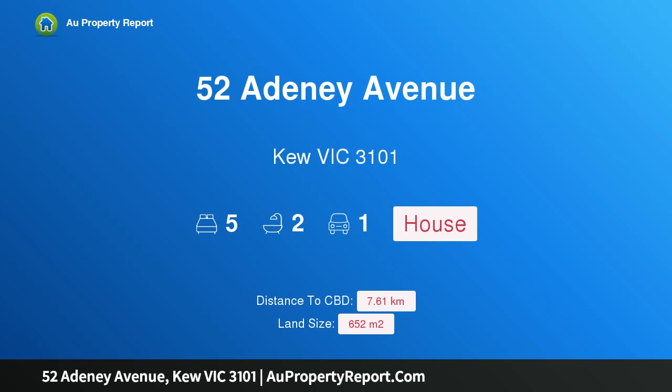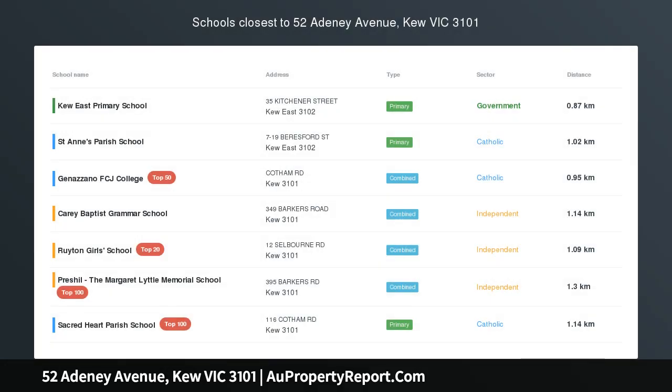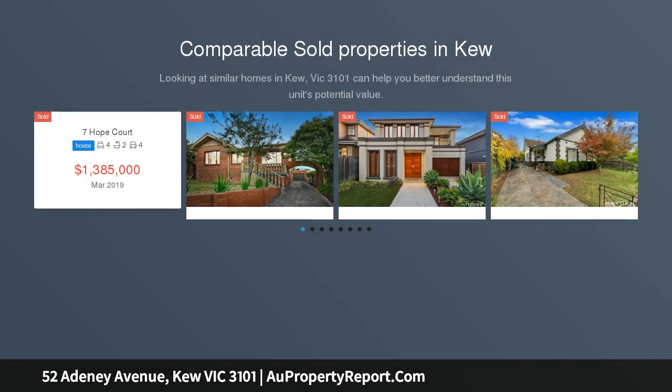Hi, I am glad to introduce property 52 Adonay Avenue, Kew Victoria 3101 — create the dream. No heritage overlay, NRZ3, land size 652 square metres approximately.